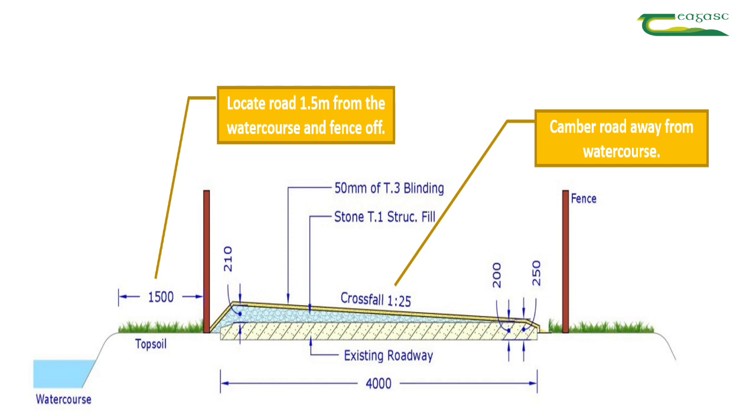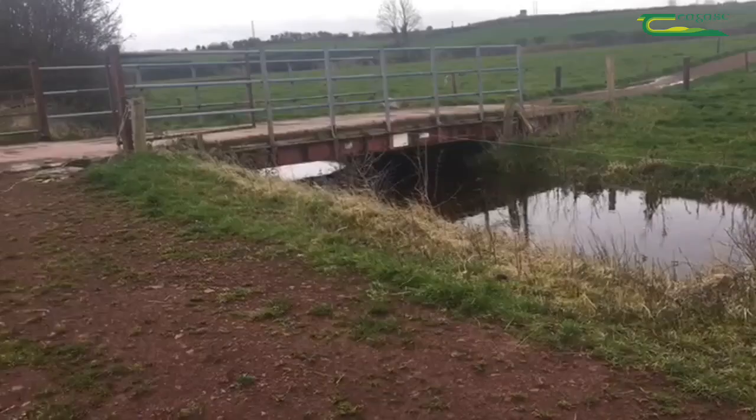Existing farm roadways running beside a watercourse that are already fenced do not require the 1.5 metre buffer margin, though a good camber away from the watercourse is still required. Moving paddock access more than 5 metres from watercourses or drains is also recommended to reduce the possibility of any sediment or nutrients entering that watercourse or drain.